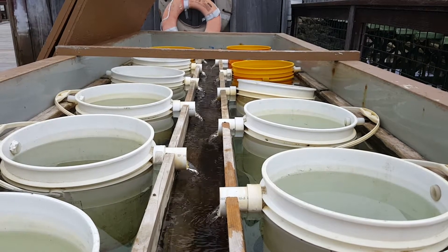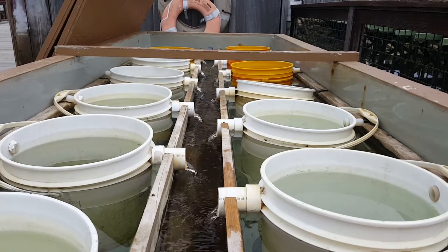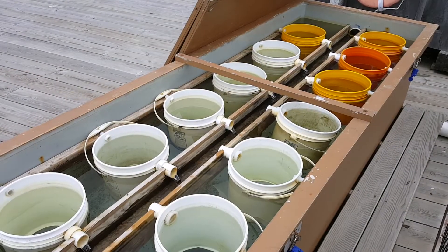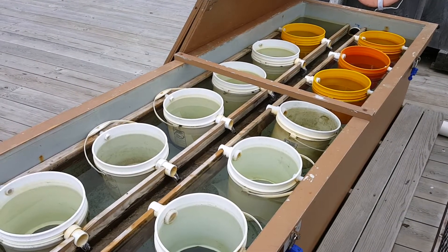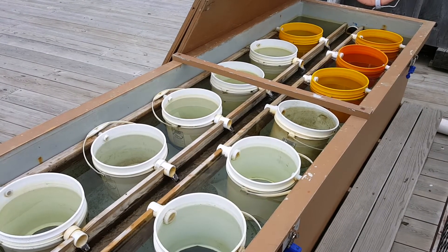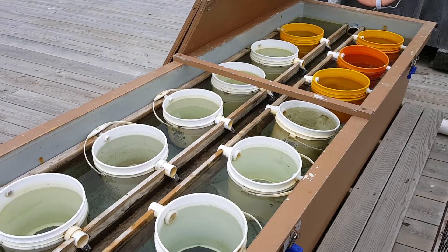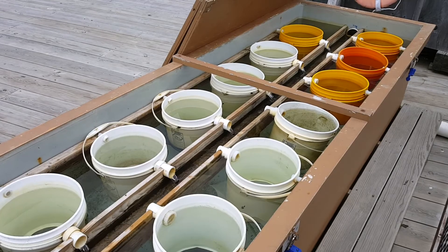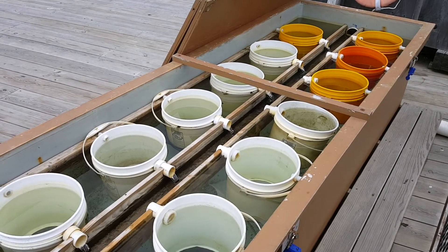They also need oxygen to survive, just like everything else, and this gives them a constant supply of oxygen. Another great benefit to the upweller is that it's a completely protected environment — they're protected from any kind of predation — and that ensures that almost all of the oysters survive. We have very little mortality, if any, in our upwellers.